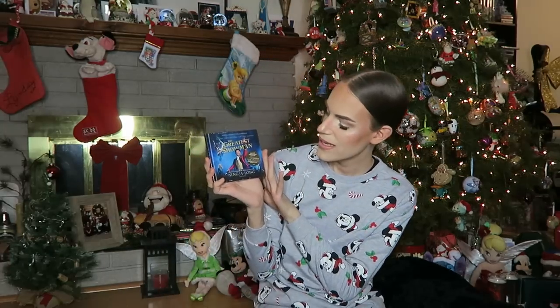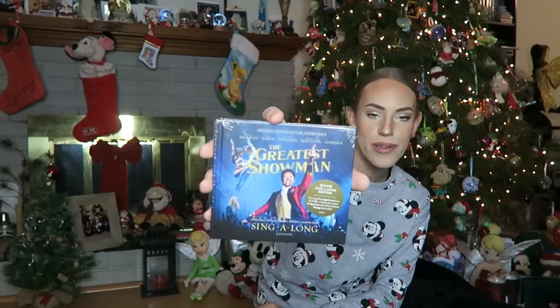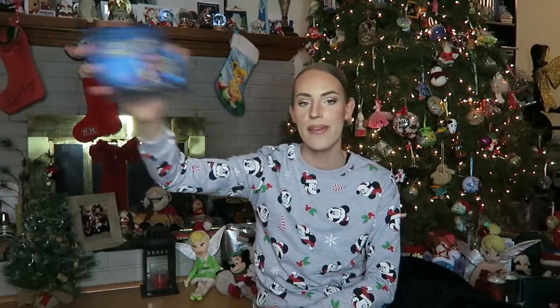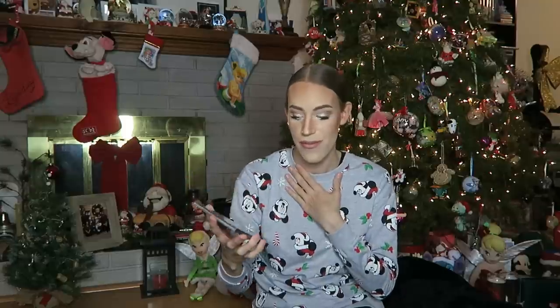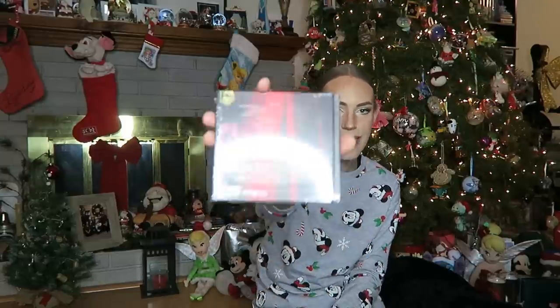Next up, I have this Greatest Showman: The Singalong Edition soundtrack. It features all the original music from the hit film, including a bonus disc of singalong tracks and an exclusive 32-page booklet. If you guys still haven't seen this movie — it's been out for over a year — what have you been doing with your life? Stop what you're doing, go watch this movie. It's one of my favorite musicals ever, it's just a beautiful film with beautiful music. Can't wait to listen to this one.